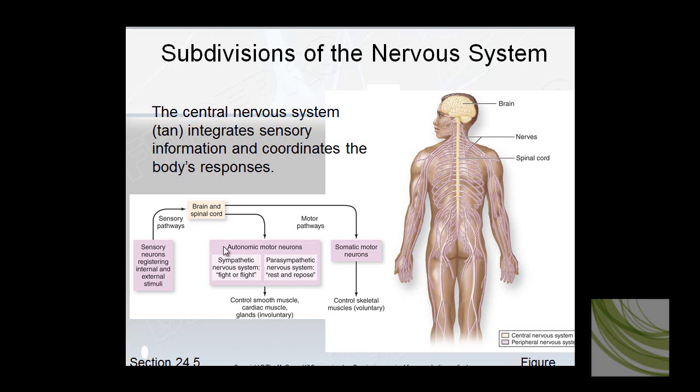Parasympathetic slows your heart rate; sympathetic speeds it up. Interestingly, cocaine stimulates the sympathetic nervous system, and an overdose can stop the parasympathetic from slowing the heart rate, leading to heart attacks. The autonomic system controls cardiac muscle, smooth muscle in the GI tract, and glands releasing hormones. The somatic system is all about control of skeletal muscles.